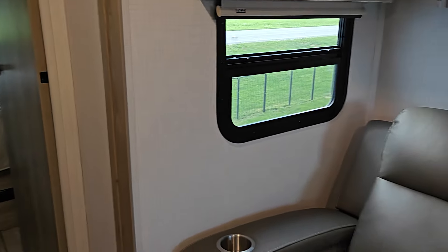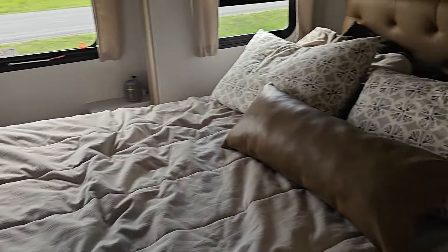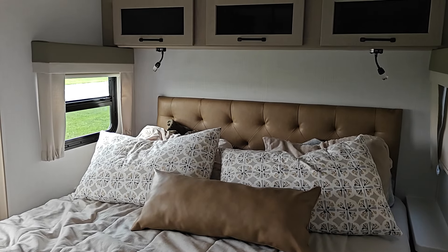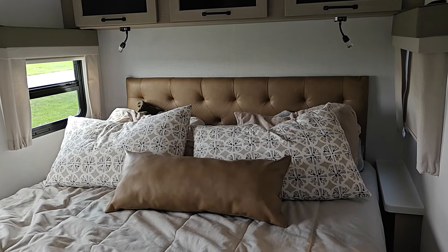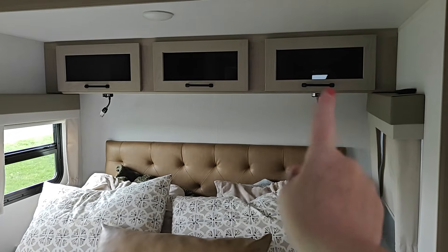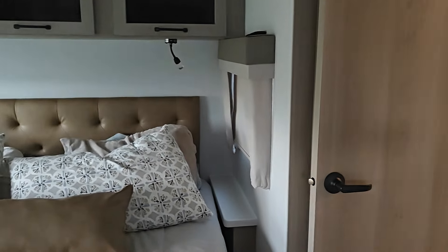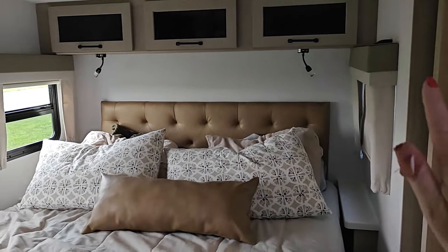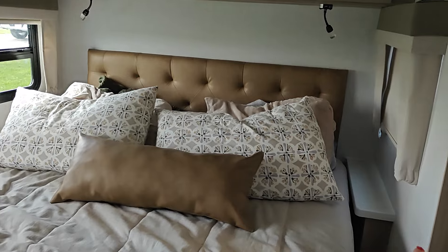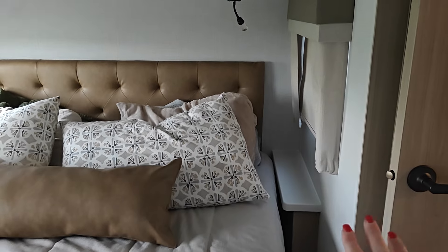But if you keep going from the recliners over this way, you come into the bedroom. The bed was made and it did look good, but Lucy decided to mess it up and all the pillows. So here's our bed and pillows. It's a full-size bed, I would say. There's also three more of those storage compartments like what's above the sofa there, and then there's those two lights. This and where the sofa is are both our bump out, so when you travel you bring this in. There's a little shelf right there for you to charge your phone, put a drink, or a book you're reading.